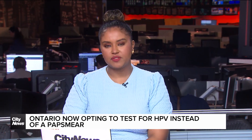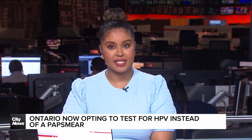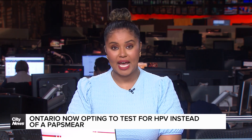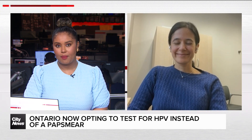Starting this week, Ontario is shifting its method to detect cervical cancer, now opting to provide testing for HPV instead of pap smears, which had long been the standard. With expert advice on what this means for you at home, we're joined by Dr. Amanda Salk, an obstetrician-gynecologist at Women's College Hospital. Thank you so much for joining us — this is a great opportunity to remind folks and educate many of us out there.